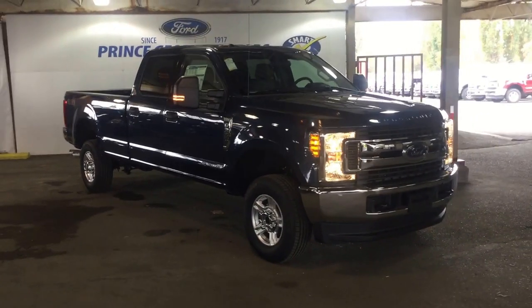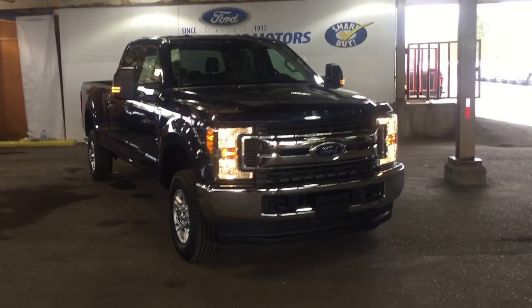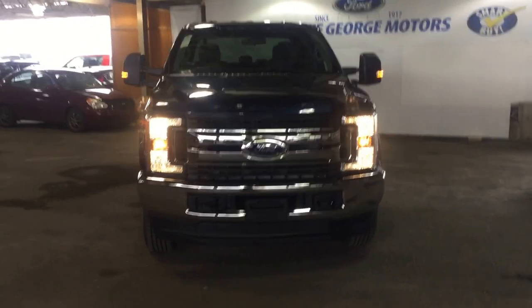Hello, good afternoon and welcome to Prince George Motors. We're your Ford dealership located off Highway 97 at 1331 Central Street. Our phone number here is 250-563-8111.